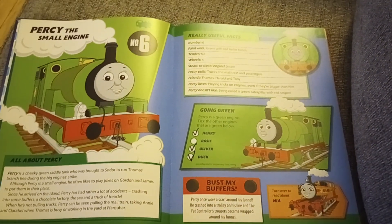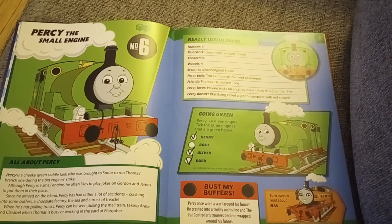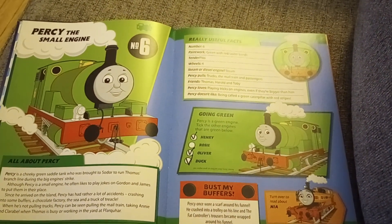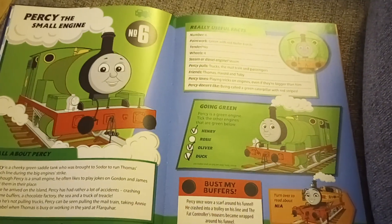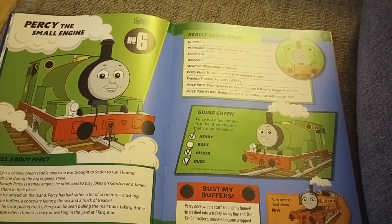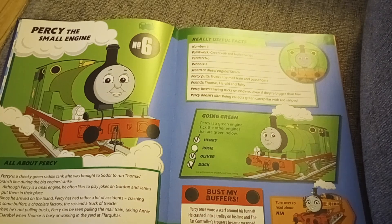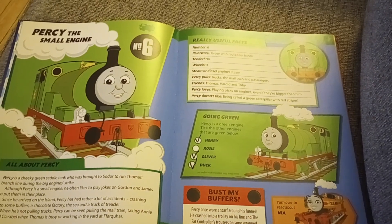Percy is a cheeky green saddle tank who was brought in to run Thomas' branch line during the big engine strike. Although Percy is a small engine, he often likes to play jokes on Gordon and James and put them in their place. Since he arrived on the island, Percy has had rather a lot of accidents, crashing into some buffers, a truck, and a truck of treacle.